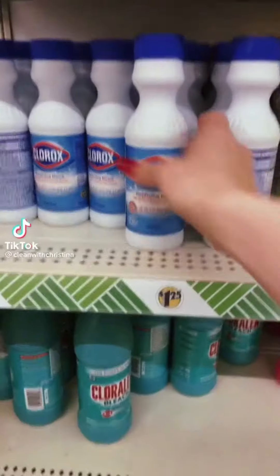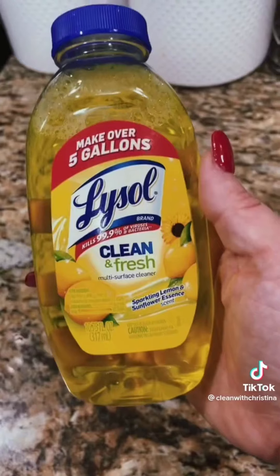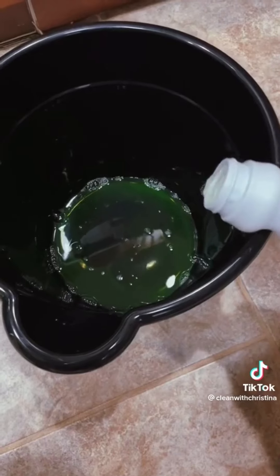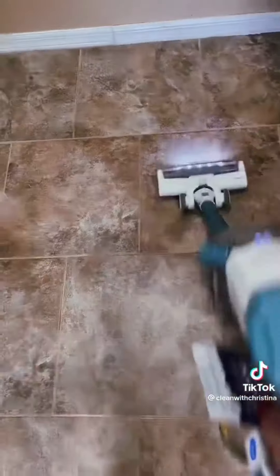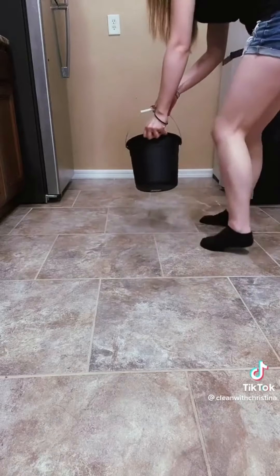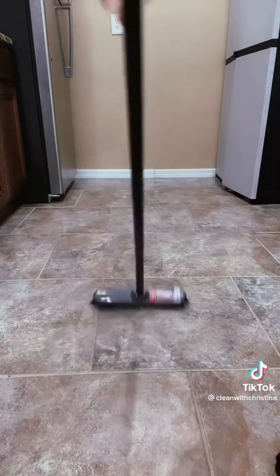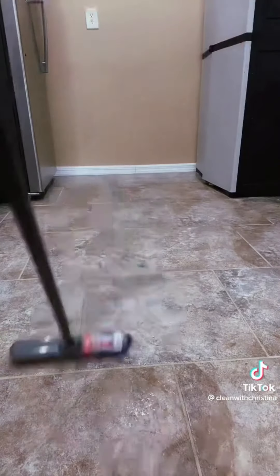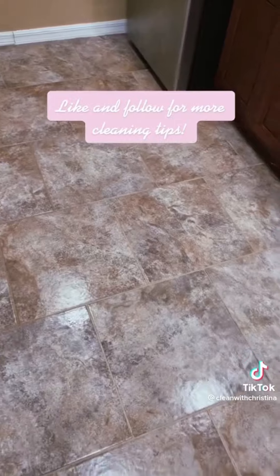Dollar Tree Cleaning Hack: Head to the Dollar Tree and grab these items shown. Today I'm going to show you how to deep clean your floors using only Dollar Tree products. Pour the bleach and Lysol in the bucket, then either boil some water or fill the bucket with very hot water. Before we get started, make sure you sweep or vacuum — I do both. Then dump a little bit of that mixture onto the floor, take the broom and scrub away. It truly takes very minimal effort. Attach the mop head to get all of the excess liquid off. And voila!